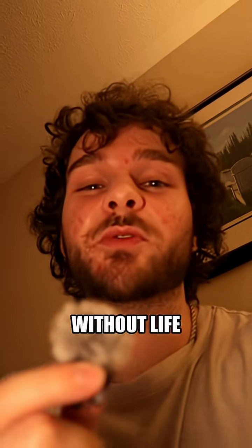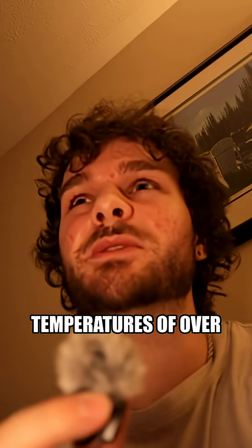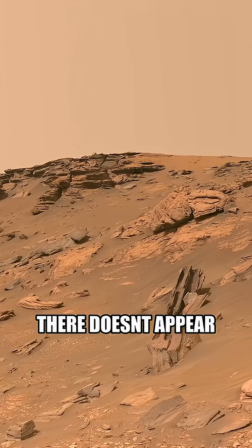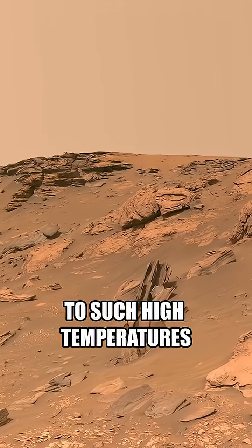However, these minerals could be formed without life, but would require temperatures of over 250 degrees Celsius. And currently, there doesn't appear to be any type of way that this rock could have been heated to such high temperatures.